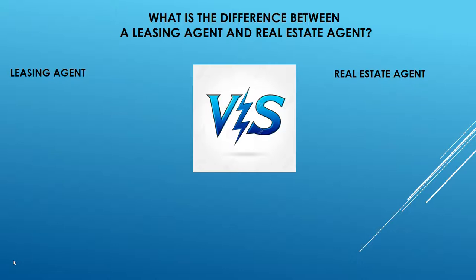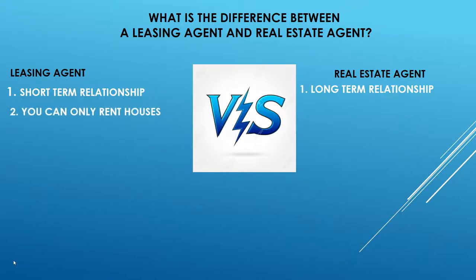Many ask: what is the difference between a leasing agent and a real estate agent? Leasing agents have short-term relationships with tenants — because they're dealing with people only looking to rent a house. Real estate agents have long-term relationships, dealing with people looking to buy a home and stay for 30 years or more. A leasing agent can only rent houses, whereas a real estate agent can rent and sell houses.